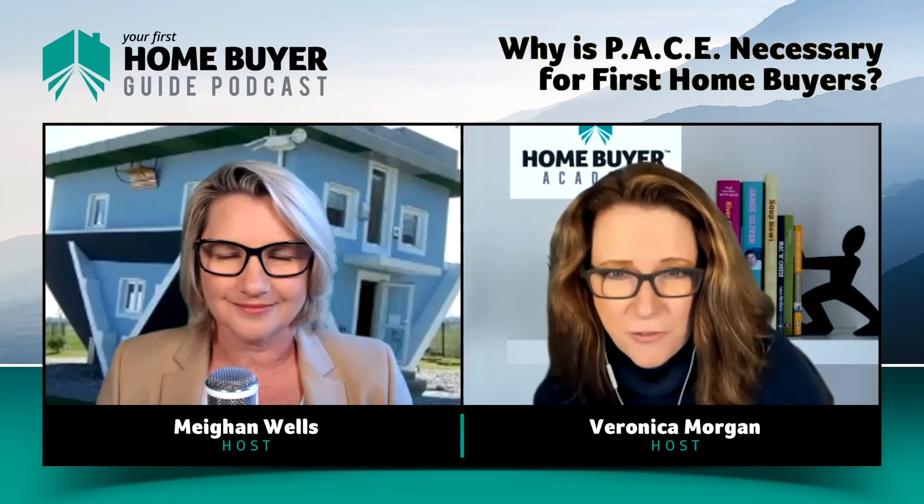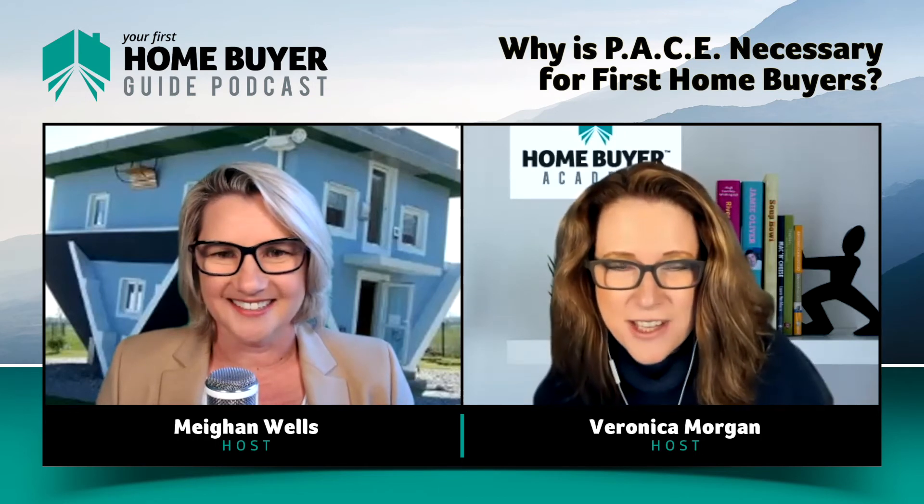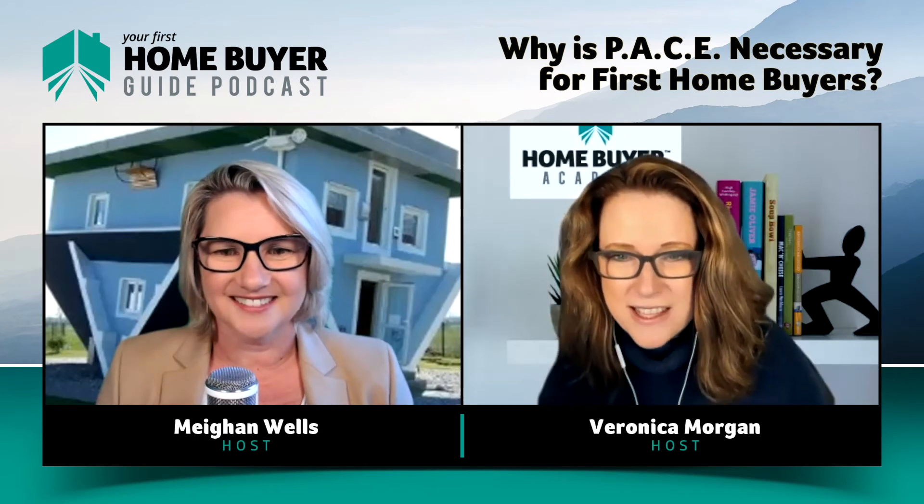So that's the PACE system — the system that underpins our Your First Home Buyer Guide course. PACE is P for preparation, A for action, C for commitment, and E for execution. And so these things have to happen in a certain order, as Megan was just saying.